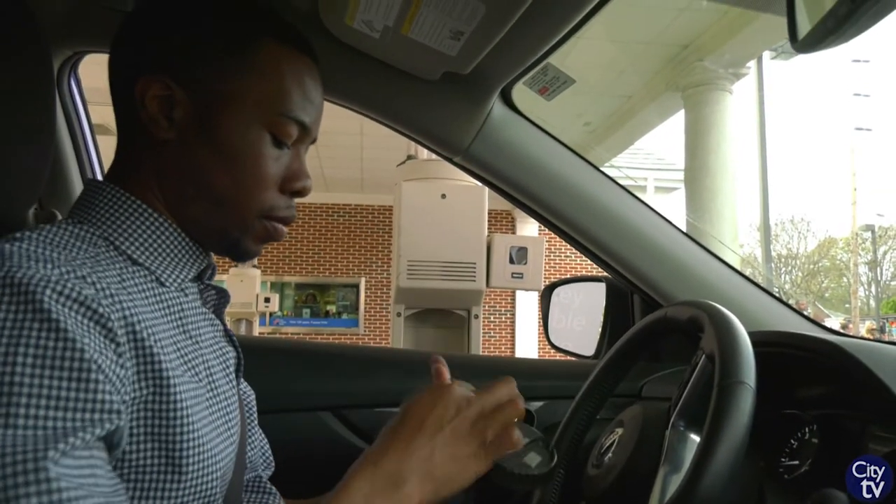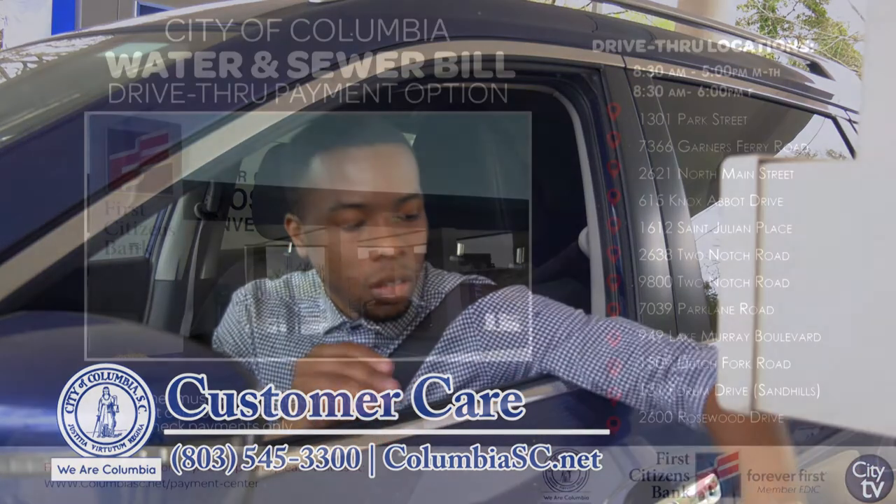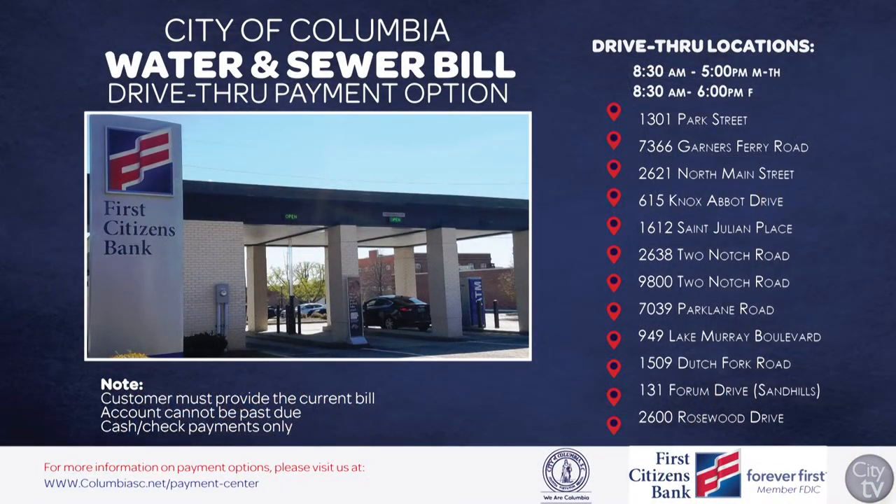If you have any questions about your water bill, please contact Customer Care at 545-3300. For more information on ways you can pay your water bill, visit our website at ColumbiaSC.net slash payment center.